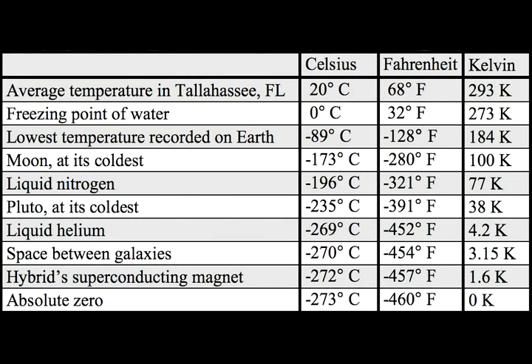The scale which we normally use is Kelvin. We start from zero being the coldest anything can ever achieve — absolute zero is zero Kelvin. And cryogenics is from approximately 100 Kelvin down.